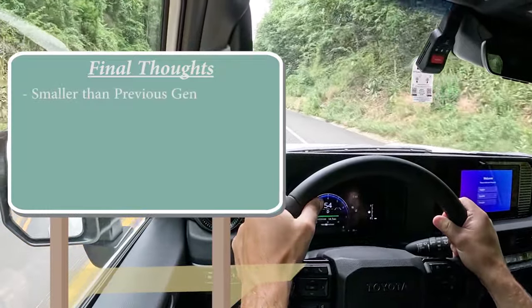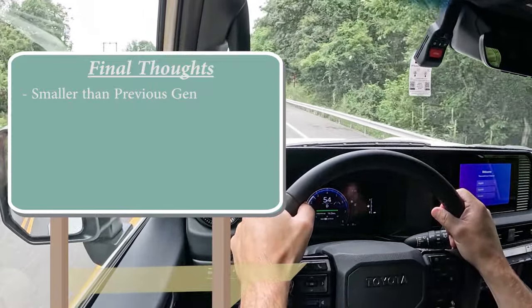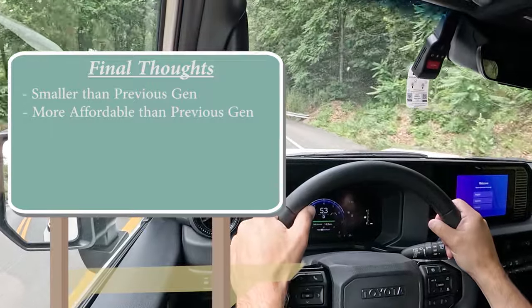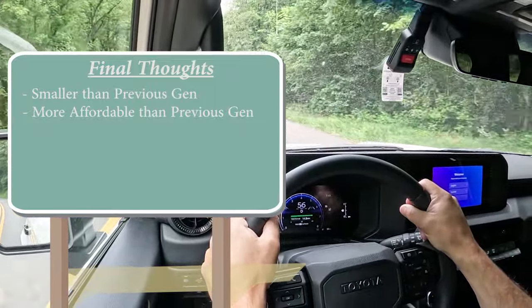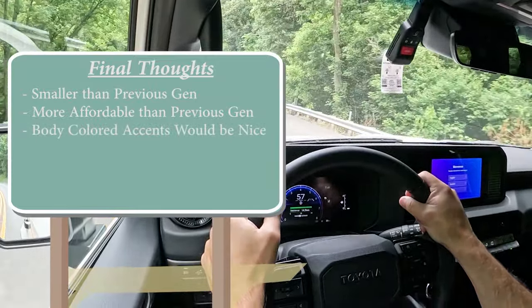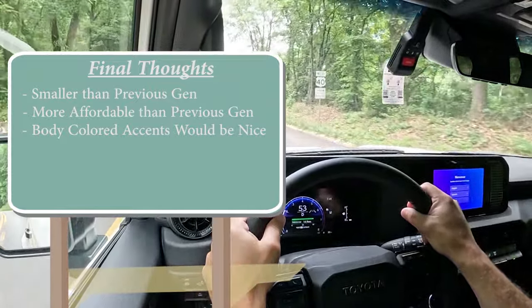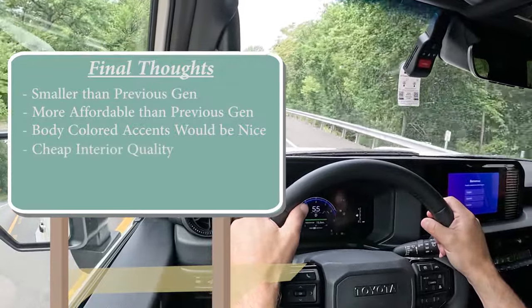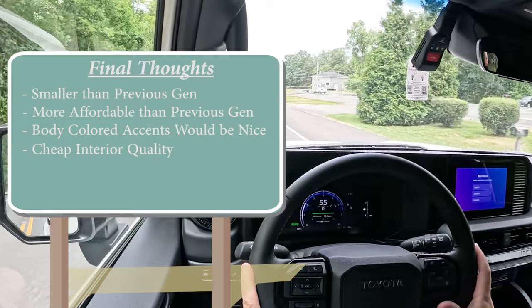For my final thoughts: the Land Cruiser is a little smaller than the previous generation, which is actually a good thing for off-roading. It's also more affordable than the previous generation — that was the first thing that came to mind when it was released. On the room-for-improvement side: I'd love to see the black exterior accents body-colored rather than gloss black, similar to the previous generation. And the interior quality on the 1958 is very much on the basic side — a lot of black plastic, hard-touch materials, and what feel like Corolla parts in a $55,000–$60,000 vehicle.